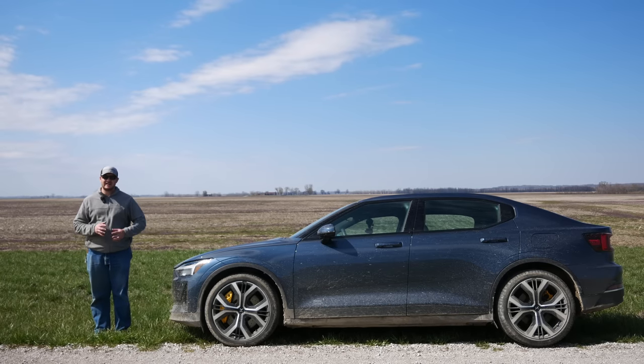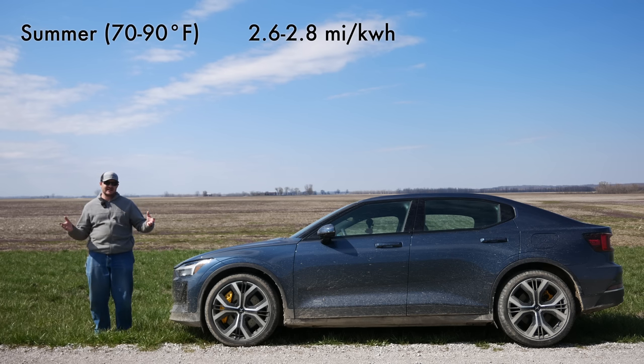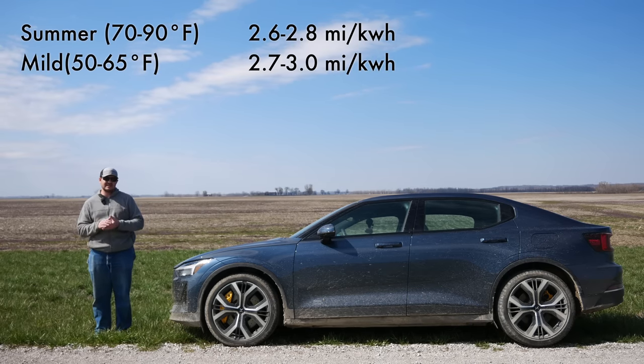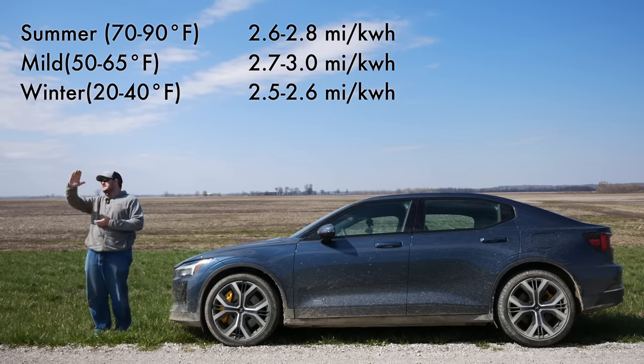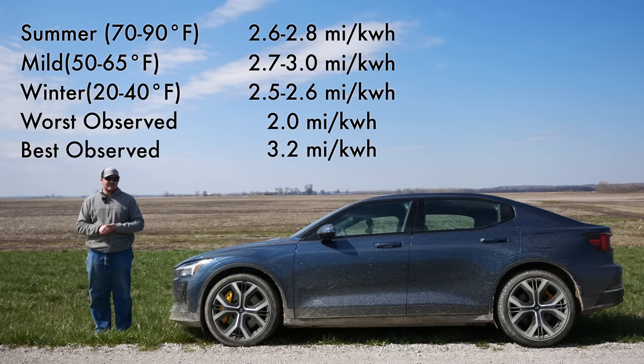This is not an efficient car. In the summer with the AC on, I can expect to see between 35 and 38 kilowatt hours per 100 miles. When it's really nice out — say between 50 and 70 degrees Fahrenheit — when the climate control is doing basically nothing, I can expect 33 to 36 kilowatt hours per 100 miles. In the winter between 20 and 40 degrees Fahrenheit, I can expect 38 to 40 kilowatt hours per 100 miles. The worst I've ever seen is 50 kilowatt hours per 100 miles driving through Kansas at 80 miles an hour with a headwind, and the best I've ever seen is 31 kilowatt hours per 100 miles on a particularly nice day where highway driving was kept to a minimum.